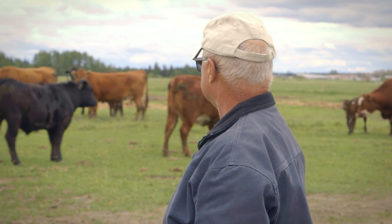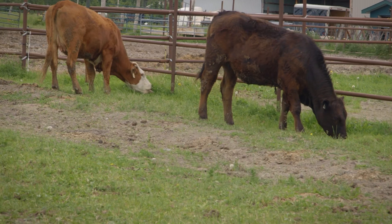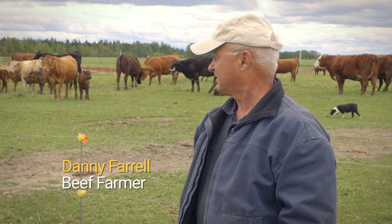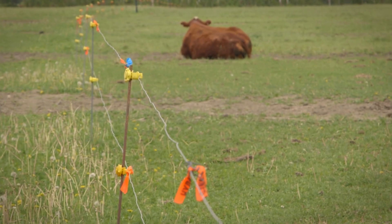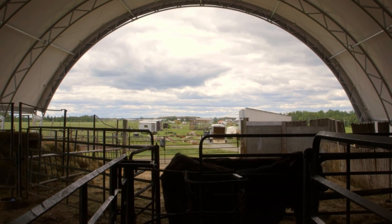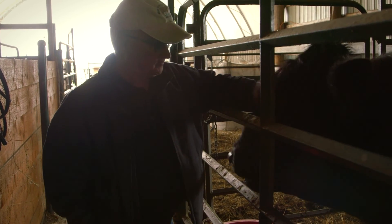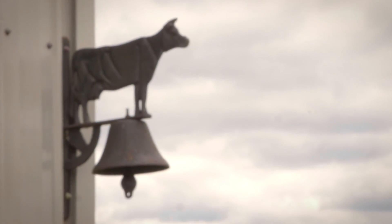We're home raised here in Timmins, Ontario. We started off with limousine cattle and we've moved forward to a grass-fed operation only, with facilities to get out of the freezing rain and the strong winds. A good cow should be able to bring in a calf every year.